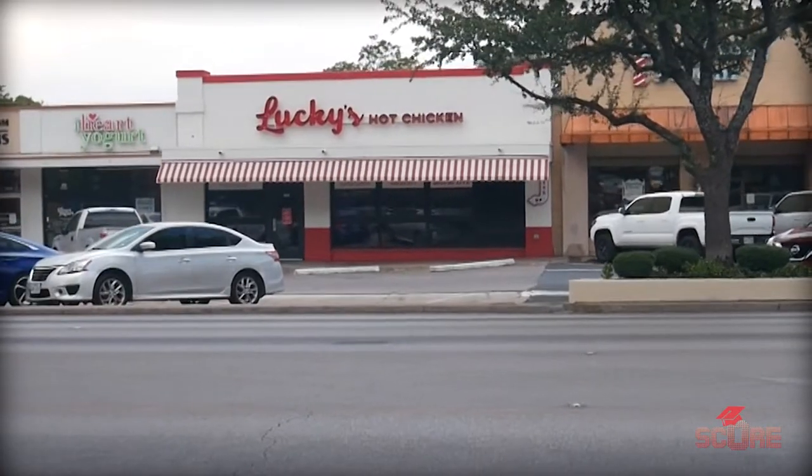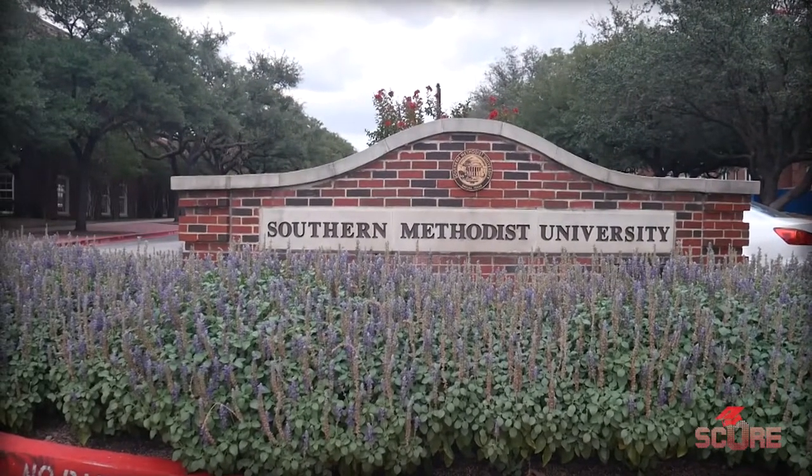I'm gonna get back to Jeremy in a minute, but I gotta tell you guys about the food in Dallas because it is delicious. One of my favorite Southern things is hot chicken — really spicy fried chicken sandwiches. They're so good. That's why they got that Chick-fil-A on campus. And you got this place called Lucky's that makes hot chicken. You've got a ton of different cultures here in Dallas — Thai food, Chinese, Mexican — the most authentic stuff from all over the world because Dallas is an extremely diverse city.